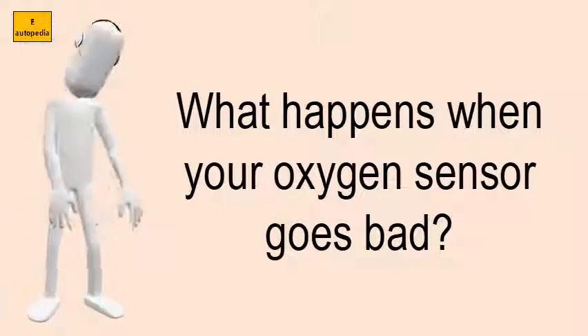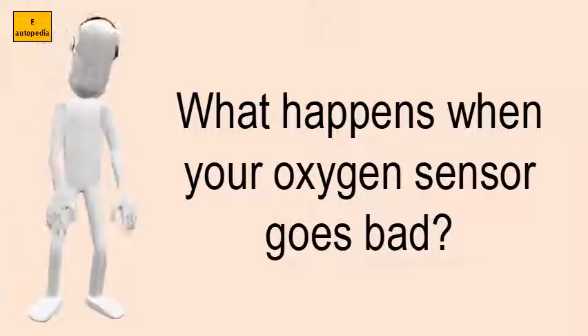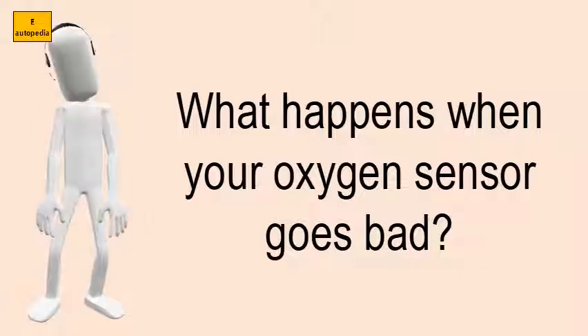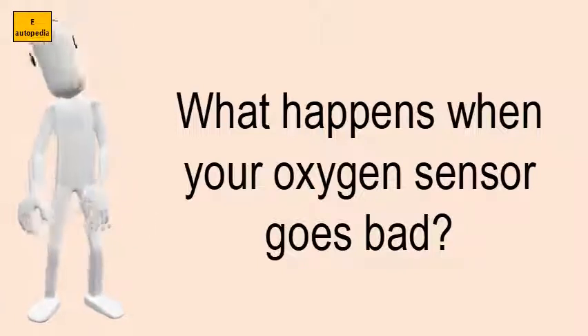When you have a bad oxygen sensor, your vehicle will run less efficiently. It can sometimes have a poor idle, erratic jerking at steady throttle, hard starting, cause the check engine light to come on, and will cause high fuel consumption.